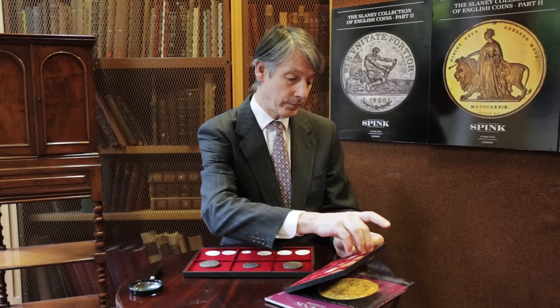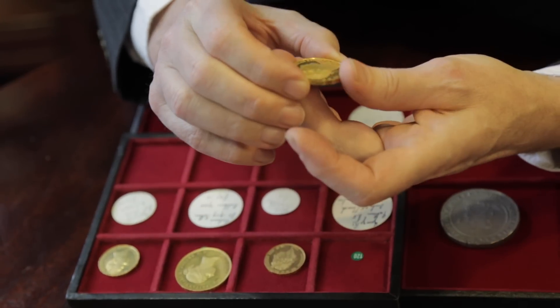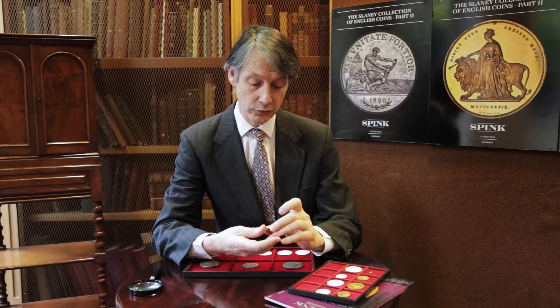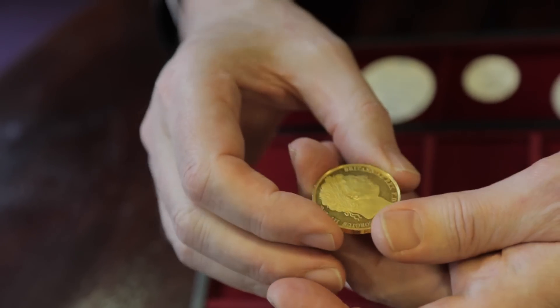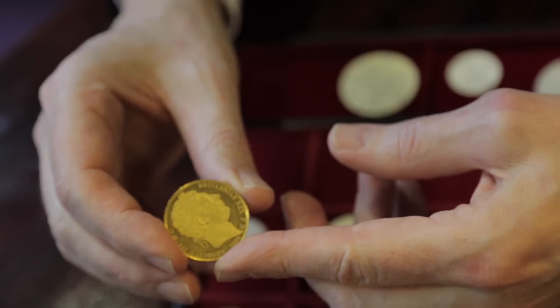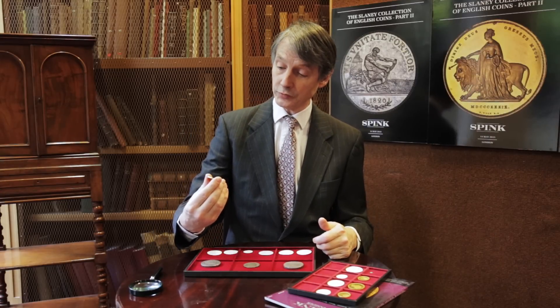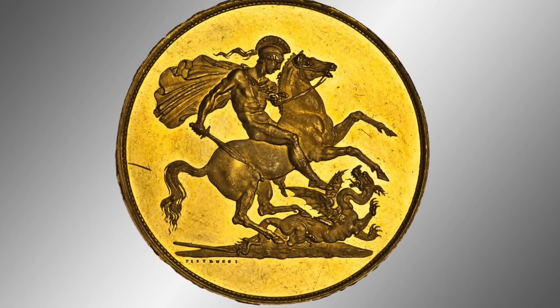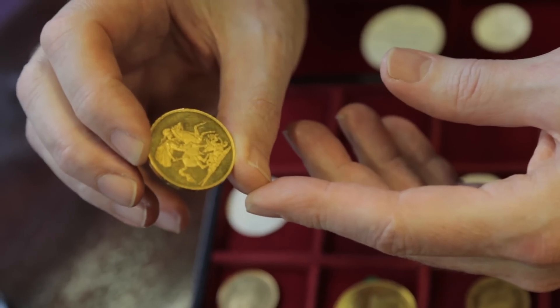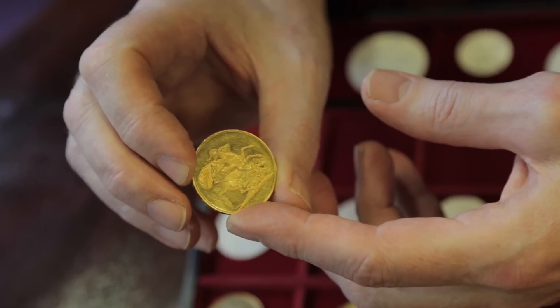This is a pattern five-pound piece — the first time this coin had appeared in England. Now of course the five pound is still made by the Royal Mint, but back in the reign of George III it was an innovation. The coin was designed by an Italian, not an Englishman, but nevertheless it's such a beautiful design — George and the dragon — that this design by Pistrucci is still used today, 200 years later.